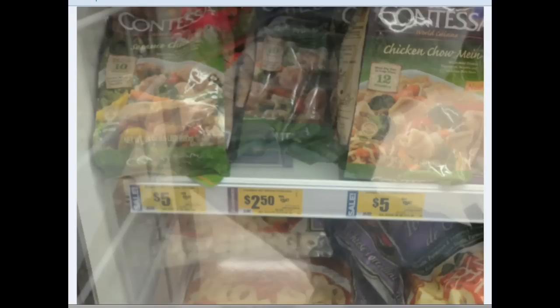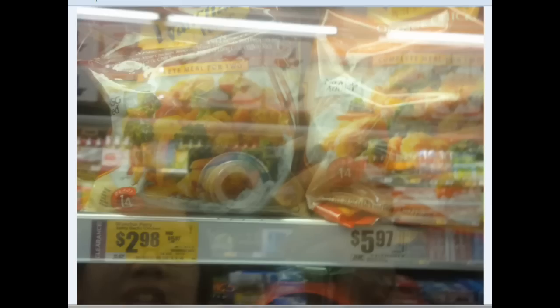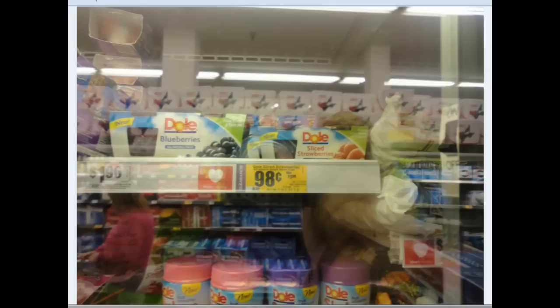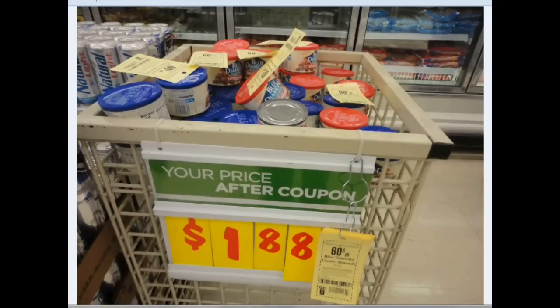There's the Febreze at $1.48 and the Glade Sense & Spray. Clearance in the frozen section — the Contessa frozen meals, the HEB frozen meals, as well as the One Chai Fairy. And PF Chang's, Birdseye — tons of them were on clearance. The sliced strawberries and the Dole in the frozen section are $0.98. There's a Liada and Blue Diamond — I think they have different varieties.